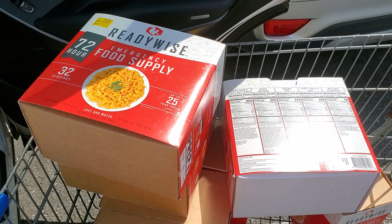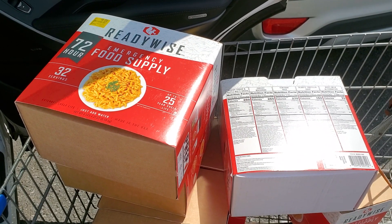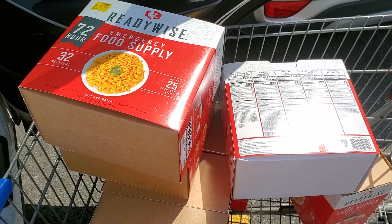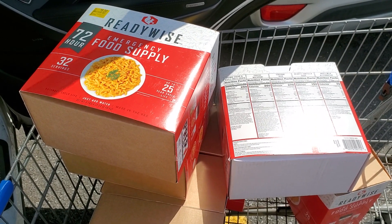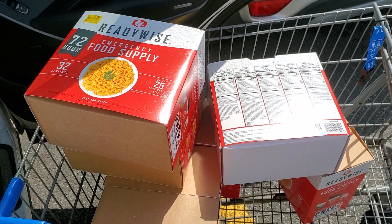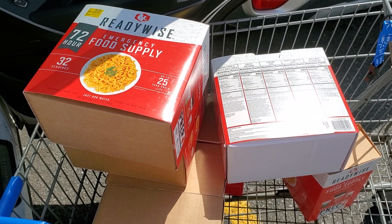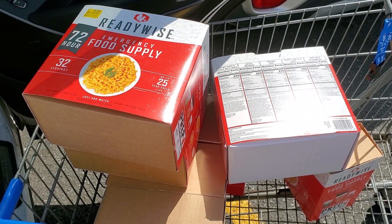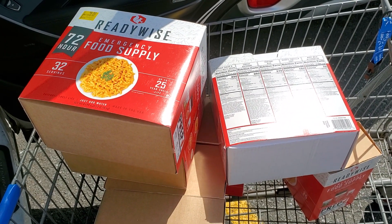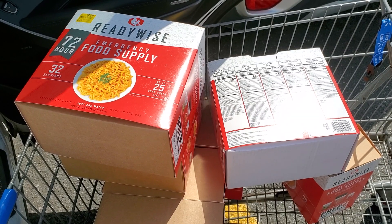You guys stay safe. I'm gonna show another video — I'm gonna open one up and show you what's in them, but I wanted to get this out to show you guys what we found at Walmart. Kelly's the one that actually found them, and then I came back over here and there were still some there. Stay safe, stay well, and always remember to prepare for the unknown.